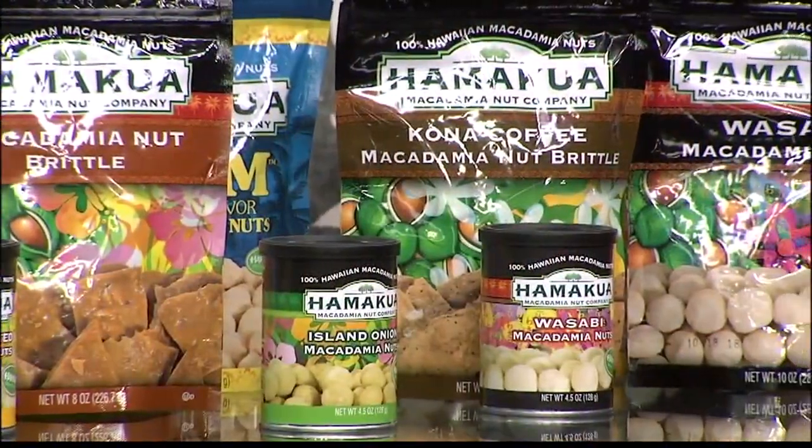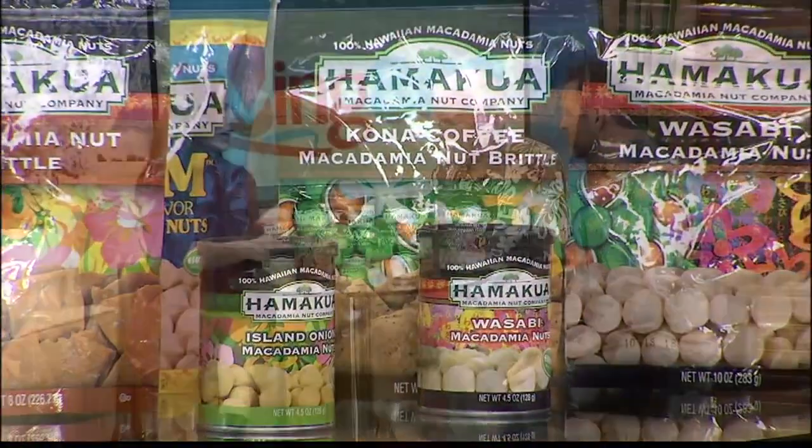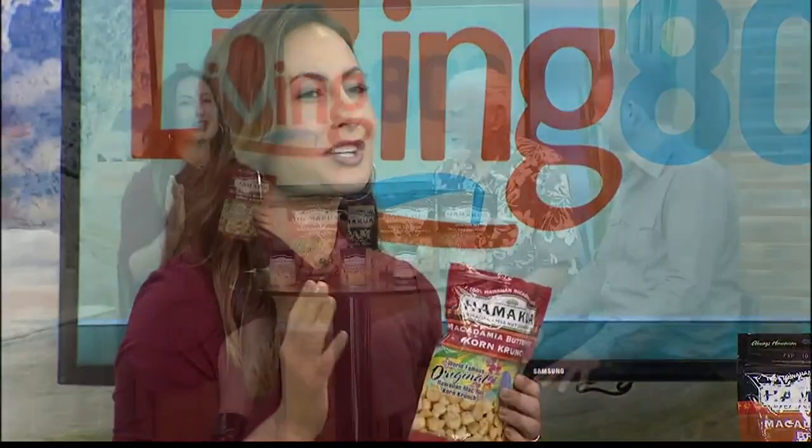This is just torturing me, so I need to break this open and have one. I'm trying the original recipe, and this is the corn crunch — this I have not tried. A little different. Oh, delicious! Go check them out. Thank you so much. We are going to have much more on Living 808 when we come back. Stay with us. They are good.